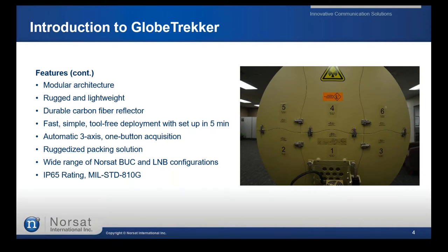The modular architecture allows it to be packed in smaller cases and be airline-checkable. Band-specific kits also provide multi-band flexibility. All components are rugged and lightweight, allowing easy transportation. The reflector has carbon fiber — very light but also very durable — and we'll see how easy it is to put it together during the demonstration.